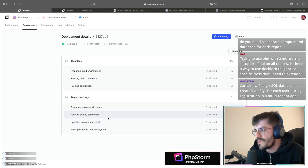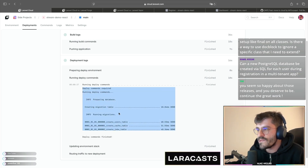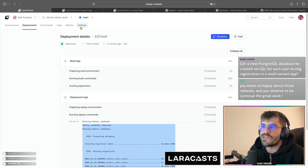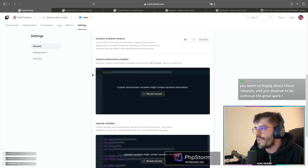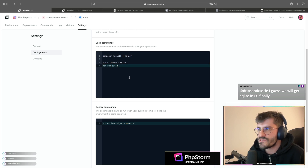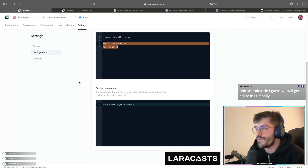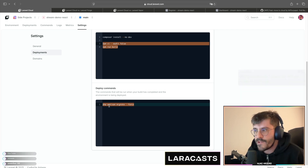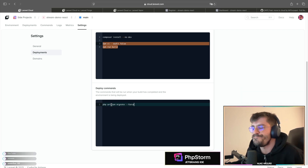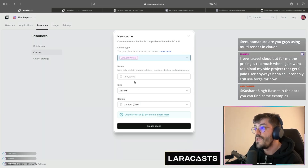Attaching the database just worked. Behind the scenes, we automatically attach `php artisan migrate --force` to your deployment script. This is configurable from your settings screen. Right now the deployment script runs composer install, and if there's a package.json it runs npm run build. Because we now have a database, it automatically uncomments that migration line so everything just works.